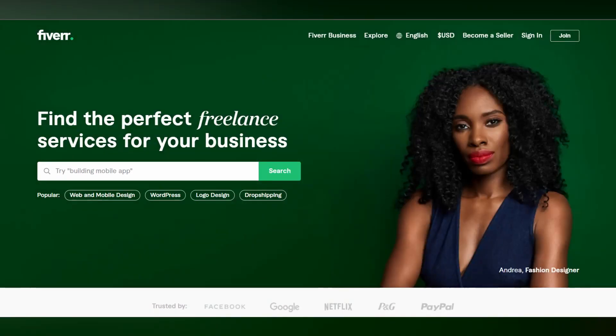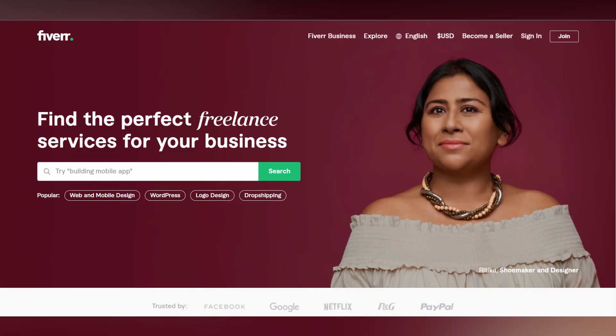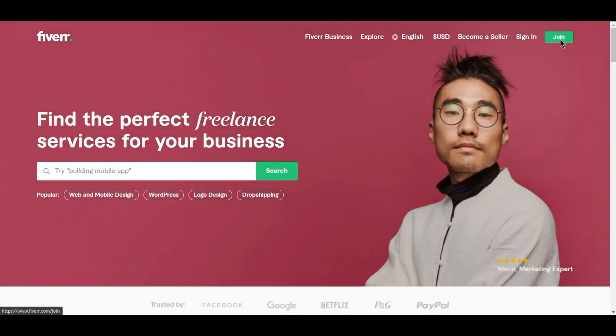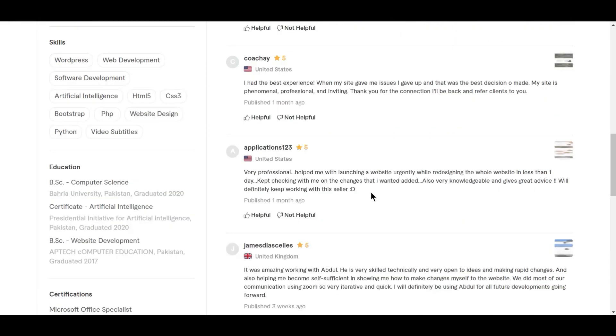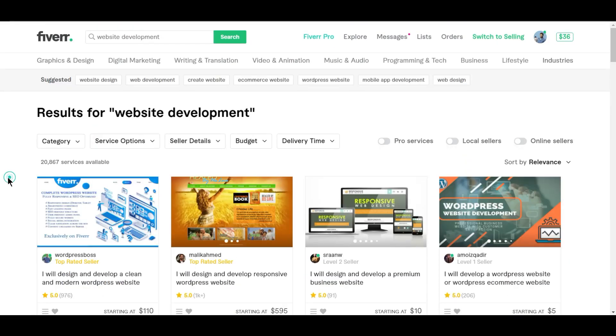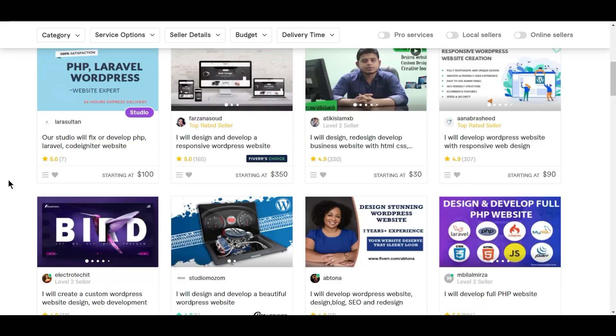On Fiverr, you can hire a freelancer as well as work as a freelancer. You only need a few minutes to set up your Fiverr account, then you can start posting your gigs. So now you must be wondering what are these gigs? To put it simply, gigs are like offers.